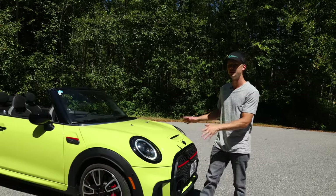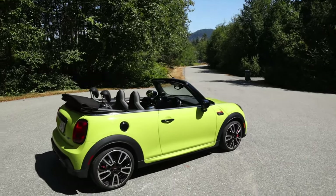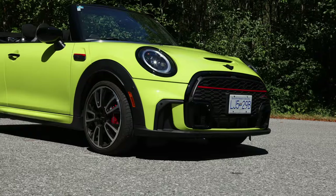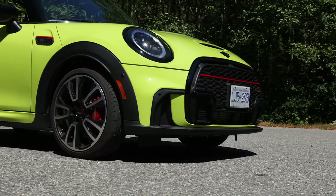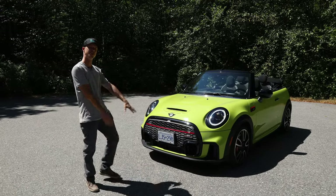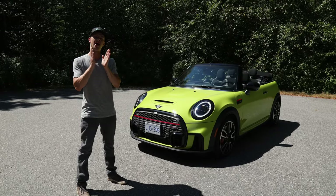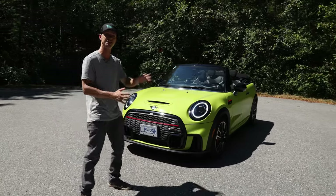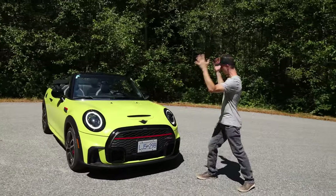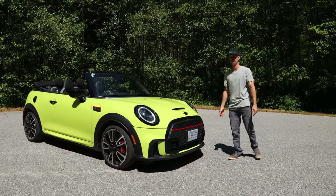Here in front of me is the refreshed 2022 Mini Cooper John Cooper Works. This one we're driving today starts at $43,000 Canadian, and as tested it is $54,000 Canadian. On the exterior, we've got a few different changes. This one specifically has been specced in this exclusive-to-the-convertible zesty yellow. In some lights it looks incredibly bright and yellow, then in the shadows it has a hint of green that comes out too.